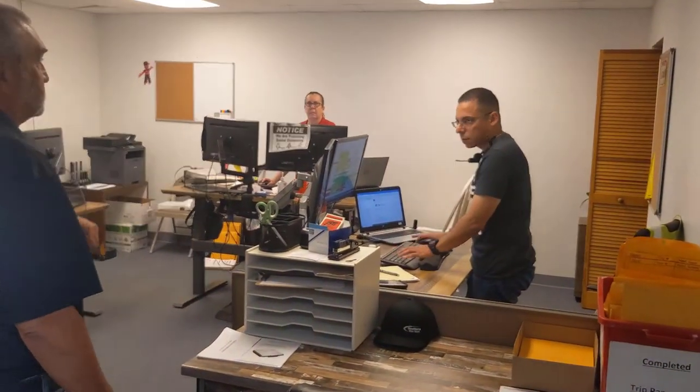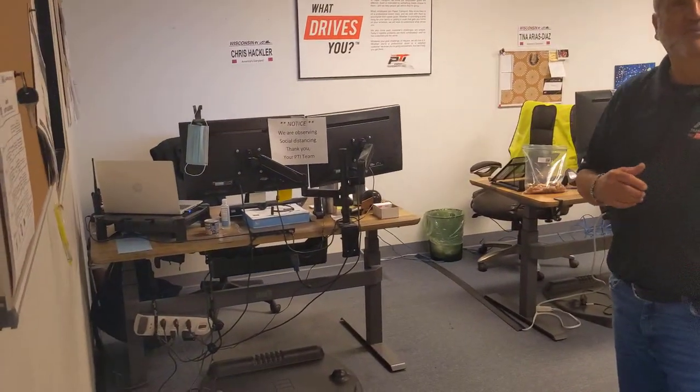We have Lewis, who is a driver manager. Say hi, Lewis. Hi, everyone. We have Lisa, who is a driver manager. Then I have my desk over here, so I can be in here with my peers.